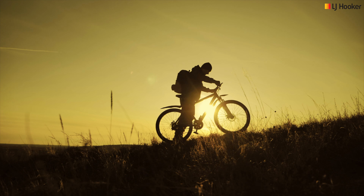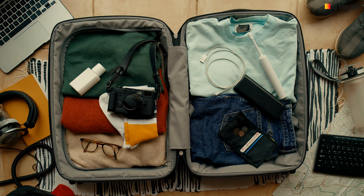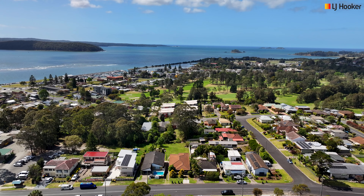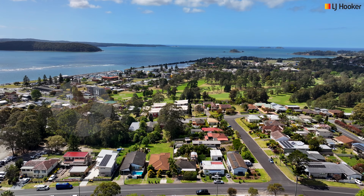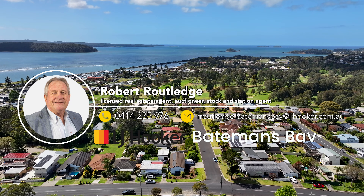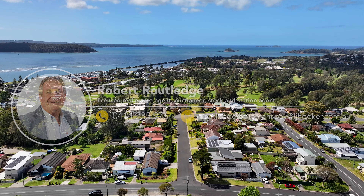It does have R3 zoning, which means that there is development potential as well. Batemans Bay is the gateway to the Eurobodalla and is well known for its pristine beaches and stunning nature walks. It has always been a holiday destination of choice for visitors from Sydney, Canberra, and further afield.